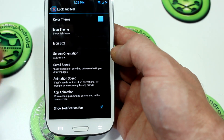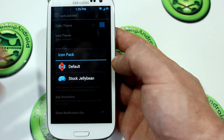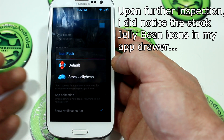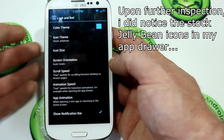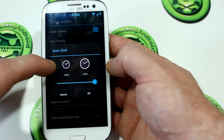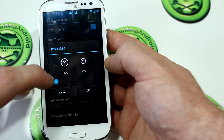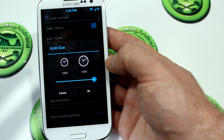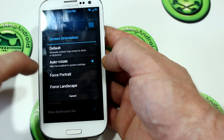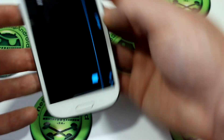Let's check out Look and Feel — a lot of the cool stuff happens here. You've got icon theme; my particular ROM is heavily AOSP themed so I just left it on stock since I prefer the stock look of Android. You can also control the icon size — it gives you a preview of what 100% looks like, you can go down to 70% to save room on your desktop or bump it all the way up, which is what I did just because it's a new feature. Screen orientation can be set to auto-rotate, force portrait, landscape, or just leave it as default — I prefer auto-rotate.